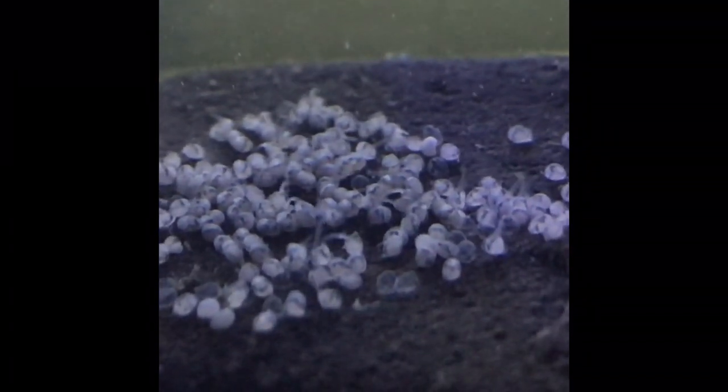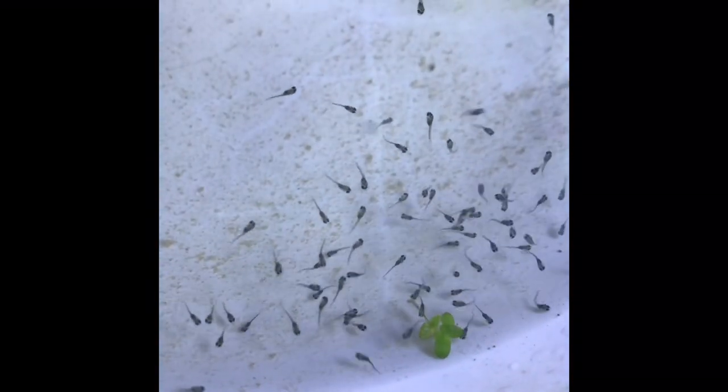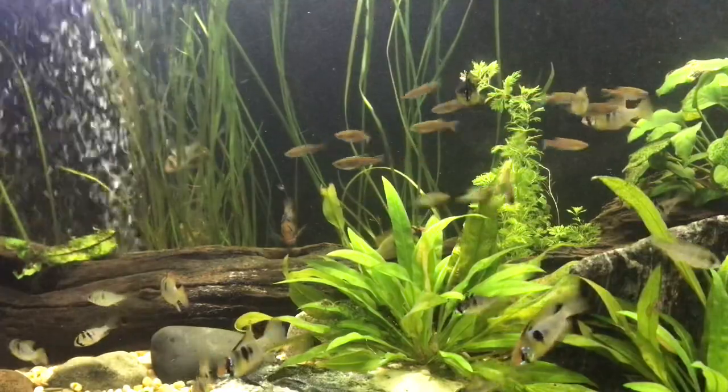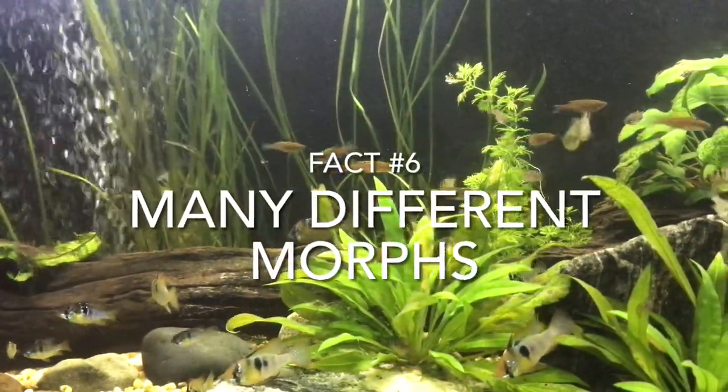You'll see on screen now some wrigglers taken on my phone. This is essentially them building up some muscle in their tail whilst consuming their egg yolk. You can see them free swimming here — this stage is where the fry have finished the egg yolks and begin to look for tiny crustaceans in the water column.